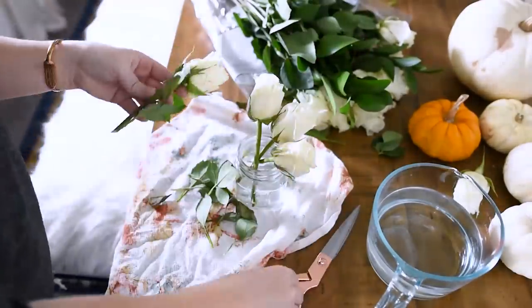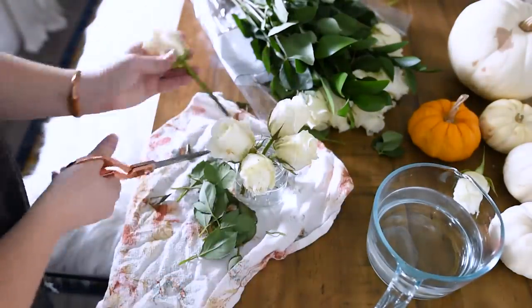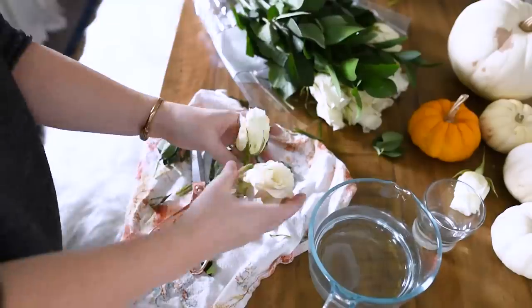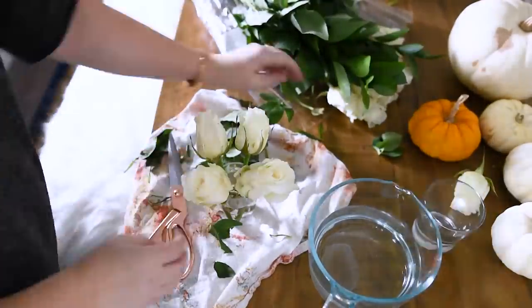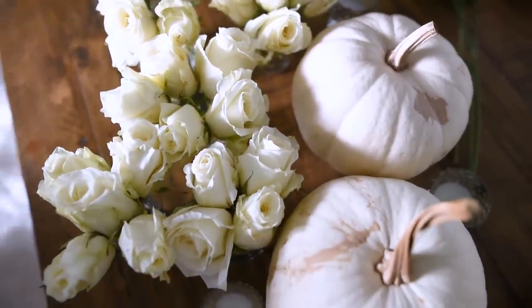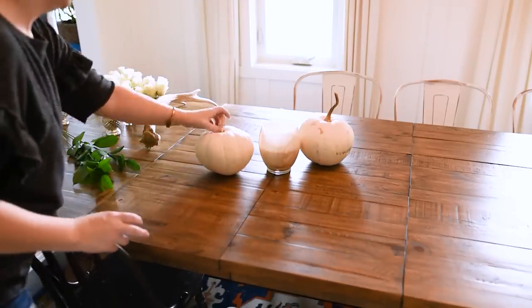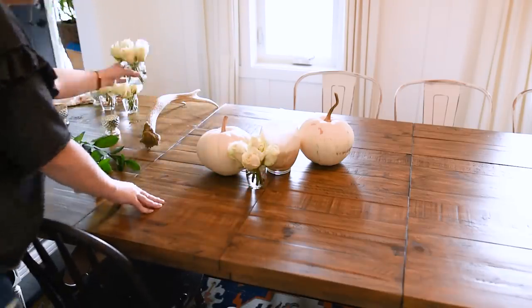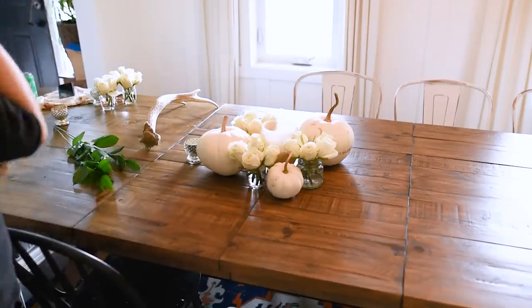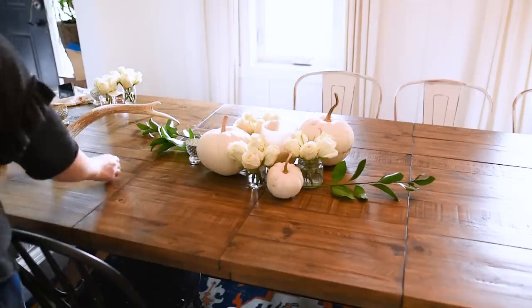I used little mason jars and cups and cut the heads off my roses to about four to five inches, stripped the leaves, and put about four to five roses in each small glass. This created little mini arrangements for the centerpiece. I made several of these — very easy and inexpensive using the Costco roses. I did this in advance so they'll open up nice and full by Thanksgiving dinner. For the centerpiece, I started with the giant Costco candle in the middle, staggered a couple of white pumpkins on either side, and added the little rose arrangements and more pumpkins from the pumpkin farm.